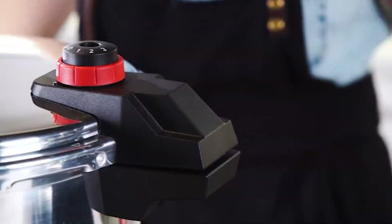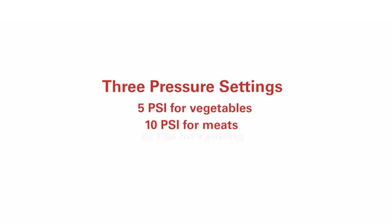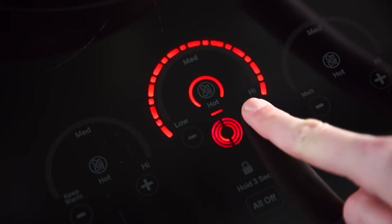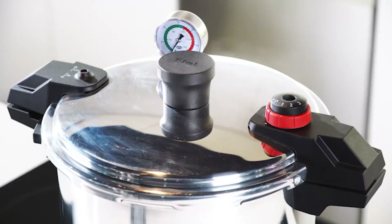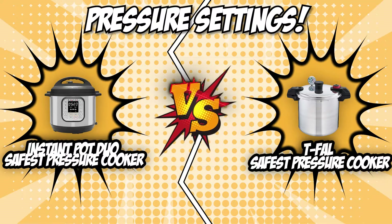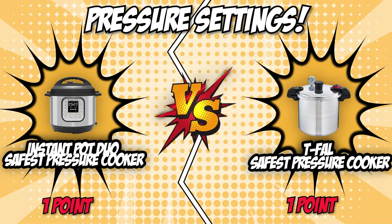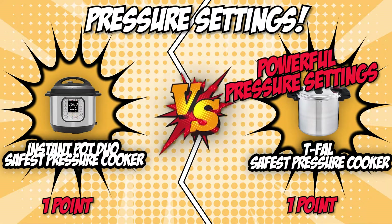The T-Fal safest pressure cooker, on the other hand, offers three psi settings. With selective pressure control and three cooking pressure options, you can easily cook vegetables and other delicate foods, as well as meats and even food for canning. For its extra power over the competition, the T-Fal safest pressure cooker is more than worth it for someone who wants a powerful pressure cooker that can do it all — from tenderizing veggies to meats and other foods. It earns one point and leads the competition two to one.